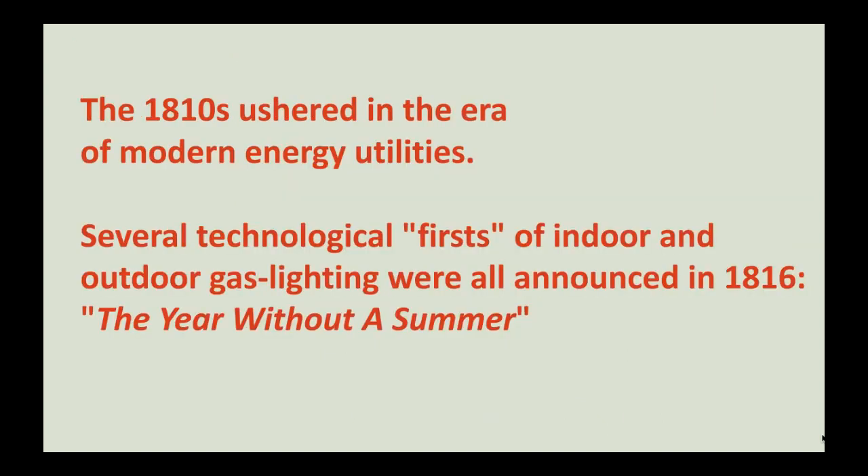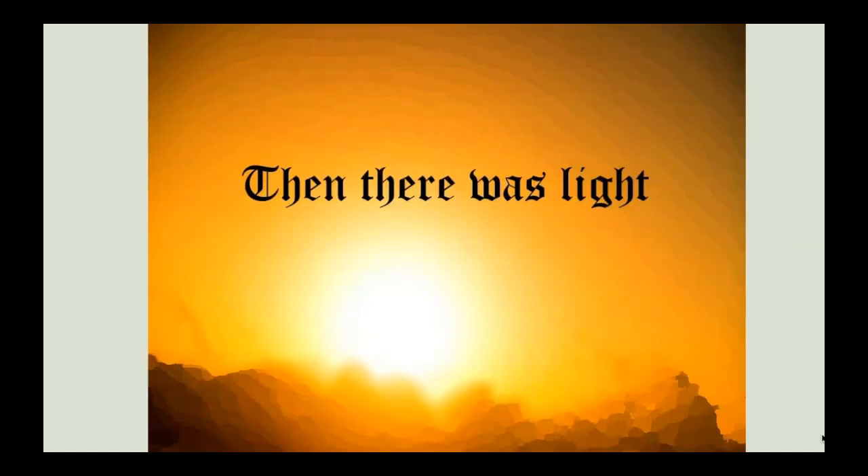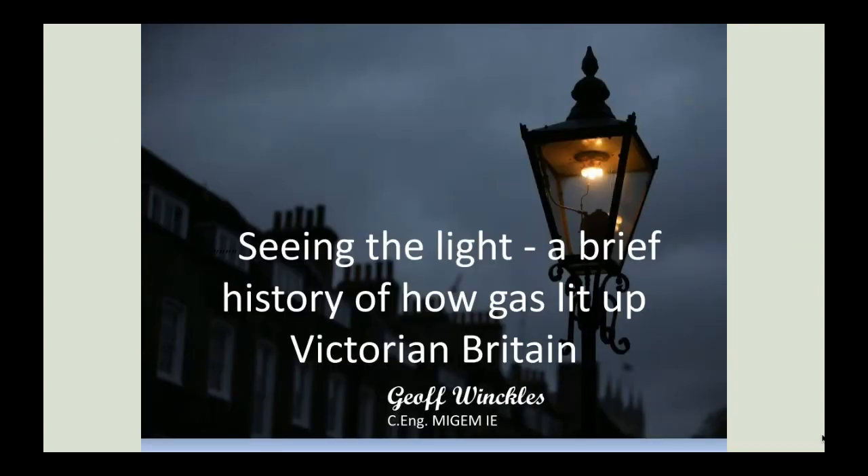The 1810s ushered in the era of modern lighting utilities, and several lighting firsts occurred in 1816, the year without a summer, described in Byron's poem. Coincidence? Serendipity? Let's find out more with Seeing the Light: How the Victorians Lit Up Britain, written by Jeff Winkles.